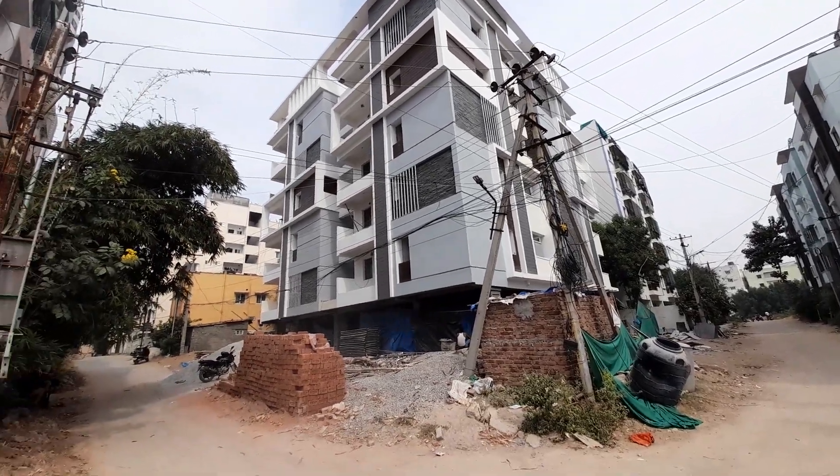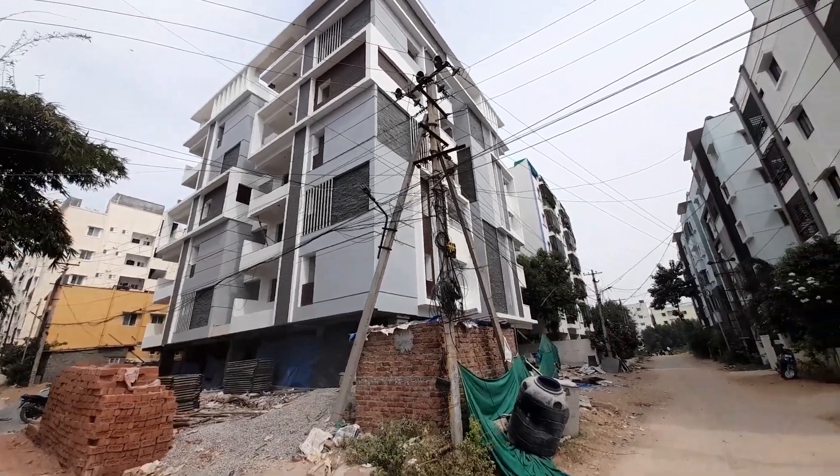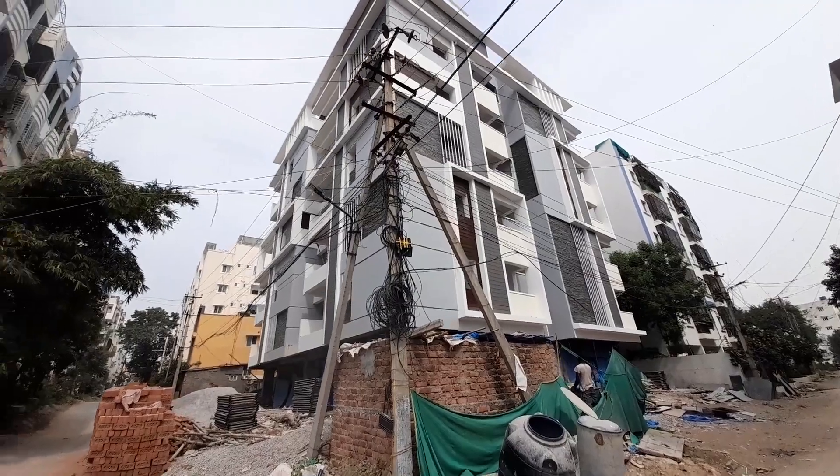Welcome to Vasaviv Homes and Properties. I am here in Alkaapuri Township, in the HMDA Uproad area. This is a standalone apartment.